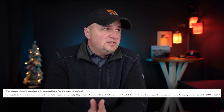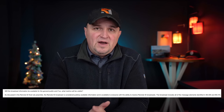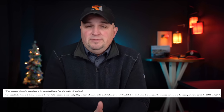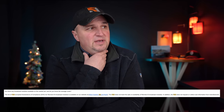Will the broadcast information be available to the general public, and what metrics will be visible? The FAA says the broadcast includes all the message elements identified in 89.305 and 89.315 — I'll put those in the video description and on screen. That covers everything that will be broadcast from the modules you attach to your old drones as well as with standard Remote ID. That information is also readily available on many websites and YouTube channels.